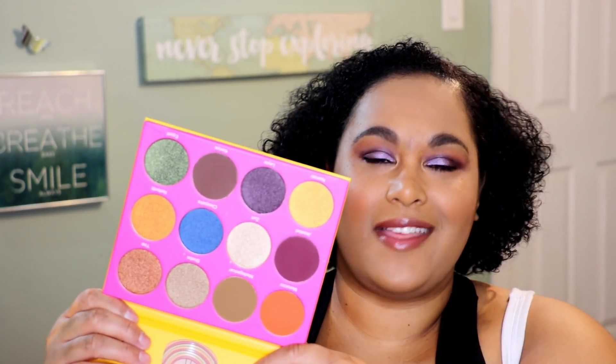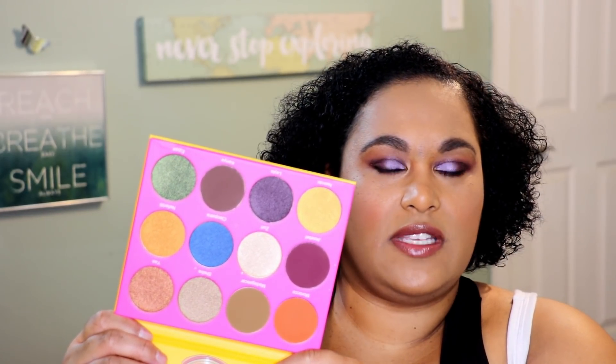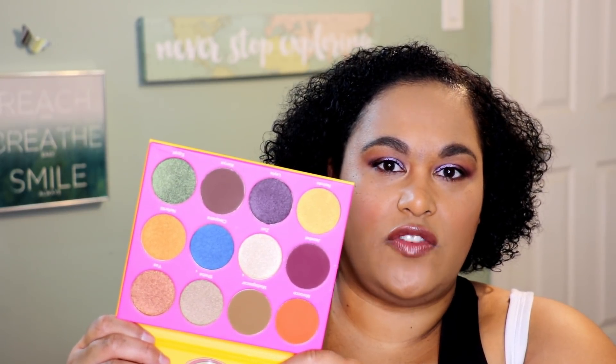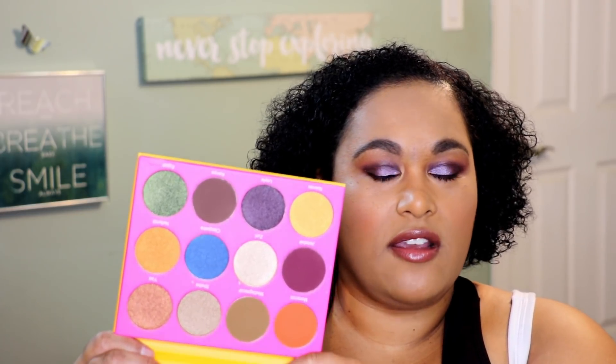The next thing I got was the Juvia's Place Nubian 2 palette. I've been watching Juvia's Place since they were more of a social media brand — really big on Instagram — and now they're in Ulta. This palette was $20. Look at this color layout — tell me that's not gorgeous. Not only is the layout gorgeous, the pans are huge and they are super super pigmented. As far as brown girl friendly saturation and pigmentation, Juvia's Place seems to be the standard. $20 for this — I cannot wait to play around in it.